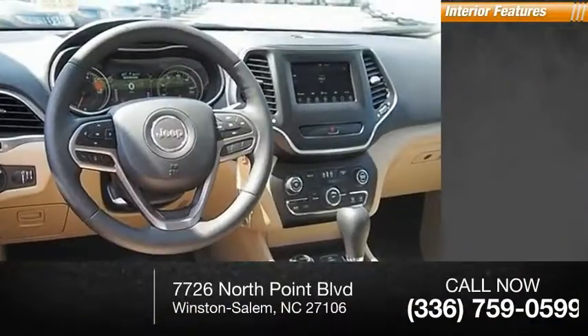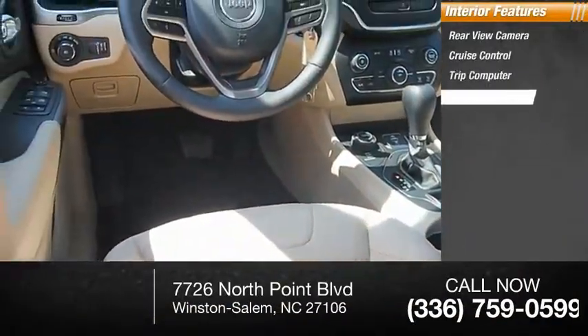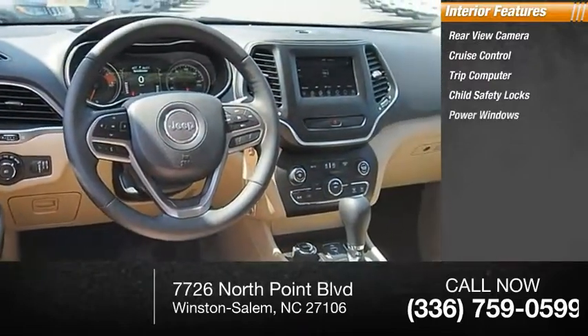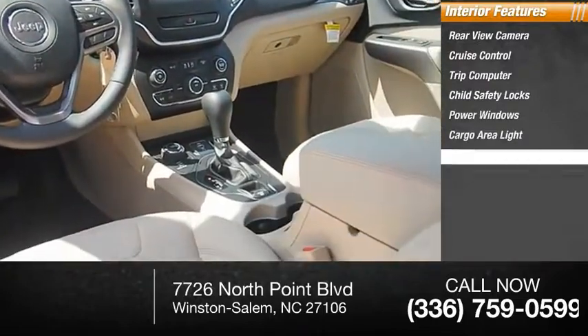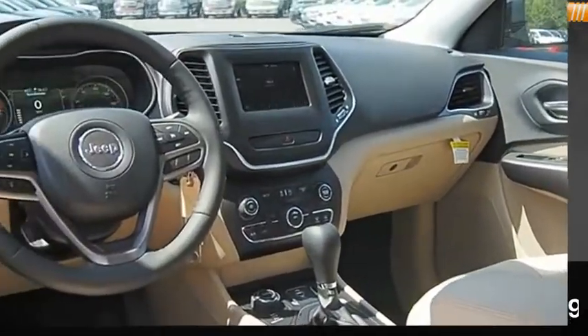Inside you'll find a rearview camera, cruise control, trip computer, child safety locks, power windows, cargo area light, overhead console, rear floor mats, and compass. Come see the car for yourself.